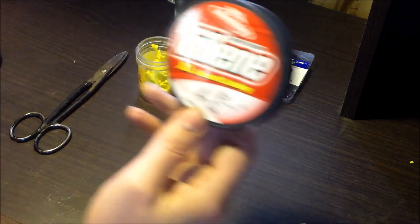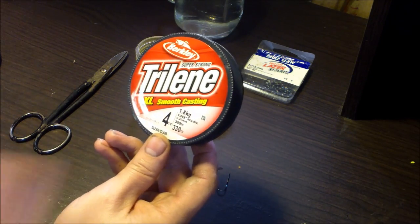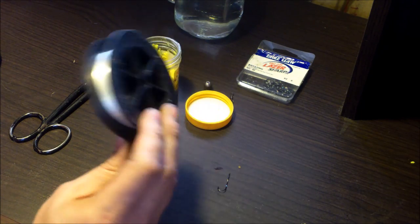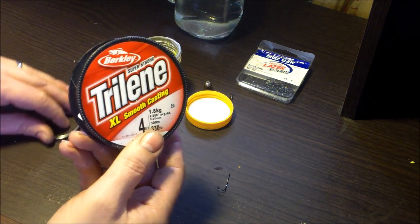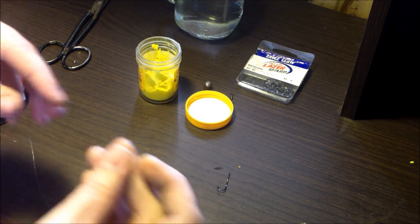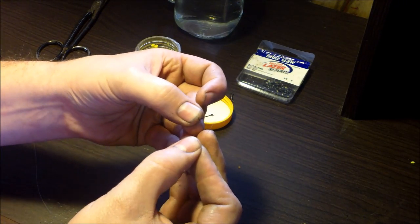I'll be using four-pound test Berkley Trilene — it's clear. I like to use light spinning tackle: a seven-foot ultralight rod paired with a Shimano Sienna 500 spinning reel. I just put that combo together and took it out this morning — it's great for catching little bass too. It makes a little fish seem a lot bigger, which makes it more fun.